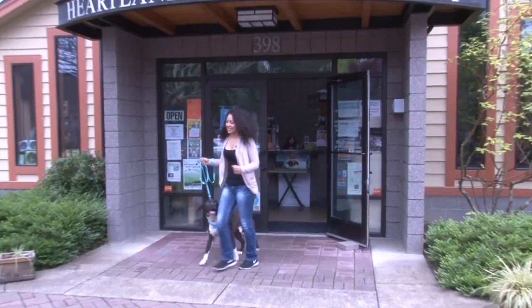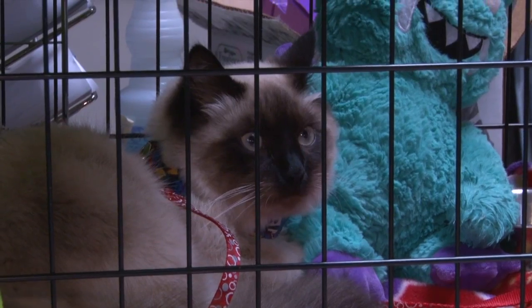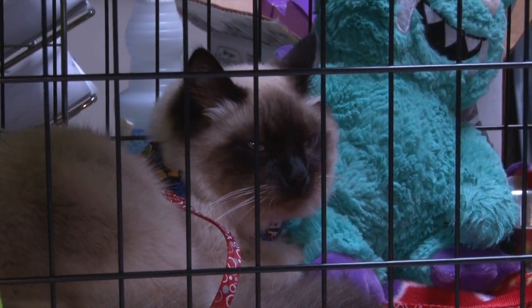And who knows, there's always a chance you'll meet your forever friend. For more information visit heartlandhumane.org.